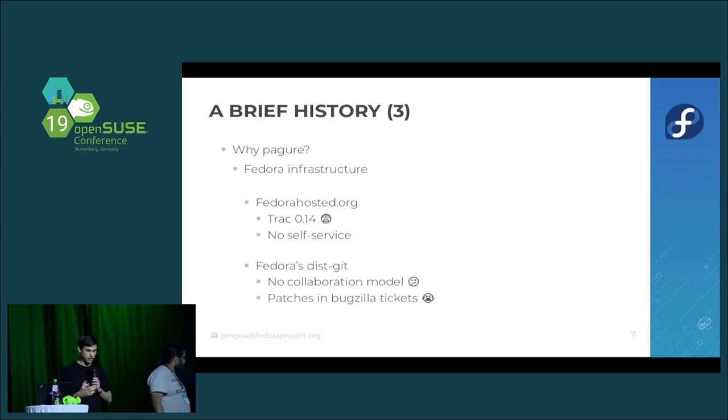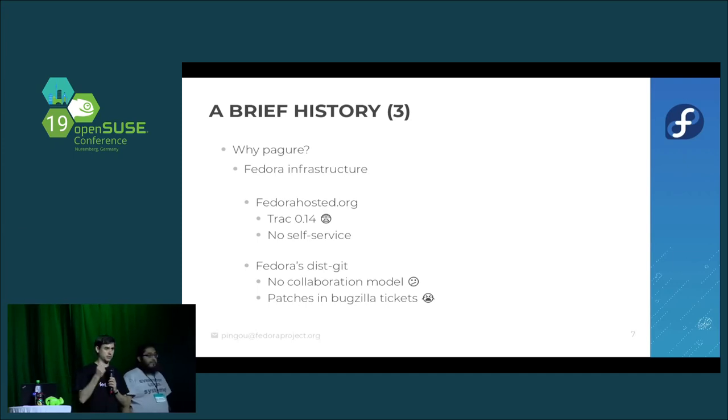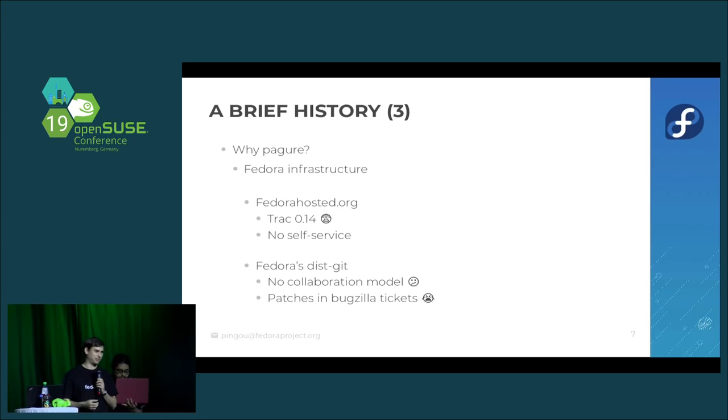The other place we store code in Fedora is the dist-git repo — a Git repository for every package we ship. For a while, there was no collaboration model on this git. If you wanted to contribute a patch to a spec file, the best way was to go to Bugzilla, open a ticket, and attach your spec file. And we all love reviewing patches on Bugzilla tickets.